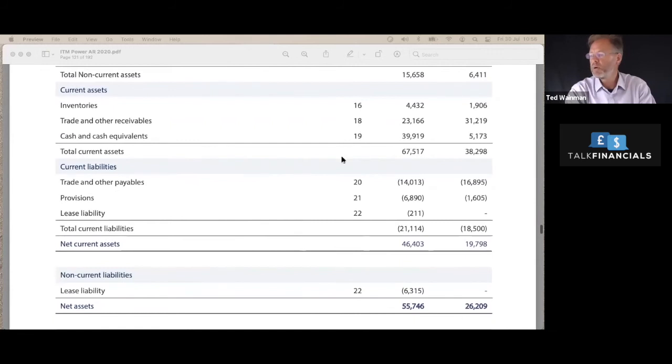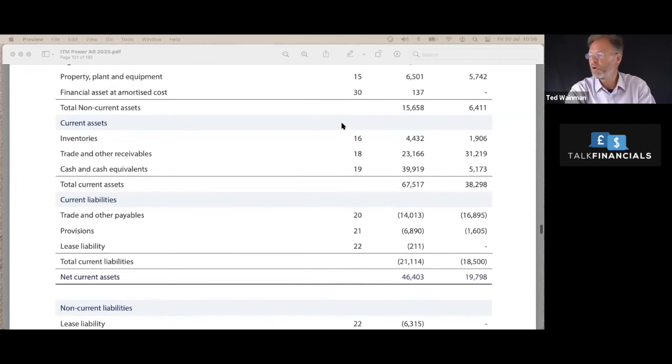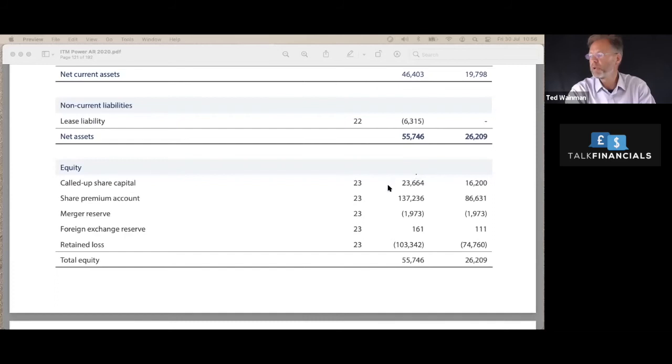Scrolling down further, we see there's no debt on the balance sheet. So that interest we were paying would have been the lease costs for the business. Here we have the total current liabilities — £21 million — and we want to compare that to the current assets of £67 million. Liquidity doesn't look a massive issue, so if you're a supplier it looks like they're going to be able to pay your bills, which is good. On equity — this is how the company is funded — the investment by shareholders is about £160 million, of which the company has spent about £100 million, so it's still got about £60 million left to get through before effectively the balance sheet goes negative.